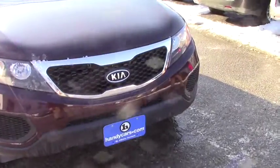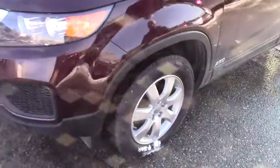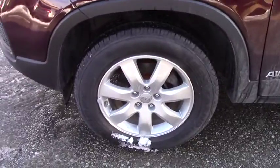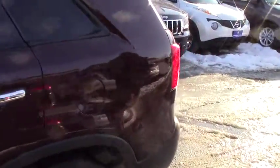Here on the front we have daytime running lights, xenon lights, and 19-inch alloy wheels. It's brand new tires we already put on. This vehicle is all-wheel drive. While I show you this vehicle I believe you'll like it — it's in great condition and inexpensive.